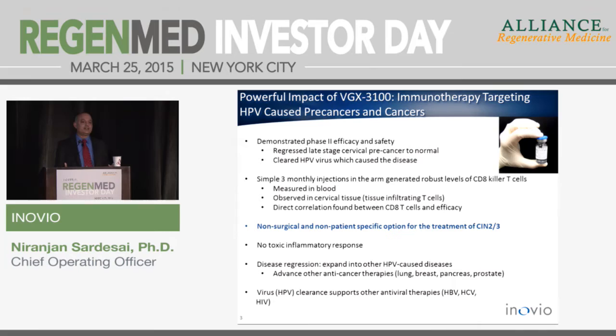We are developing a non-surgical, non-patient-specific immunotherapeutic approach to treating disease. We've expanded this program into HPV-related cancers, with ongoing studies in cervical cancer and phase 1b/2a studies in head and neck cancer. This also has important implications for other virus-associated diseases, such as our hepatitis B program partnered with Roche, and active programs in hepatitis C and HIV. Our ability to clear virus-harboring cells, as demonstrated in this study, is quite exciting.